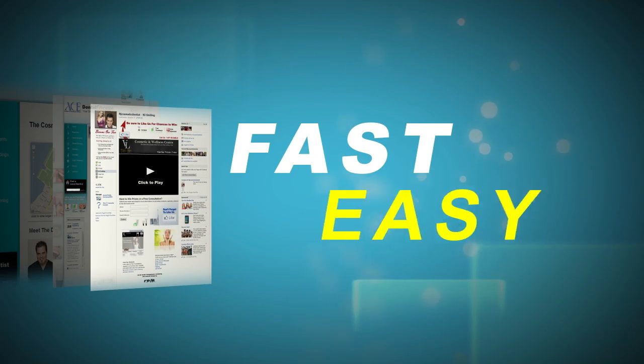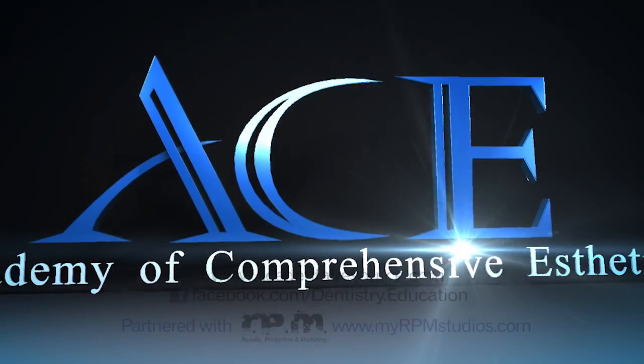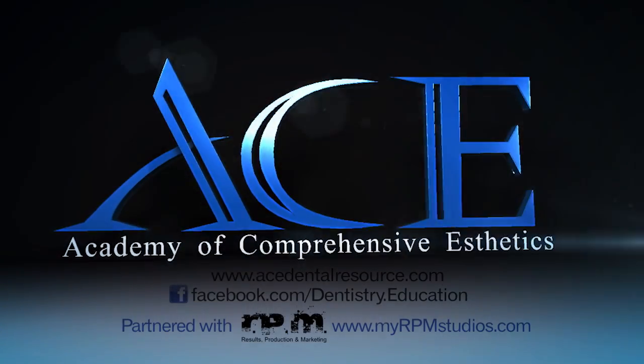It's fast, easy, informative, and free — just become a fan of Ace. If you're not on Facebook, simply follow the instructions on the Ace site.